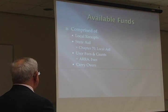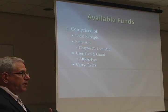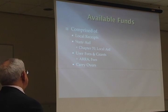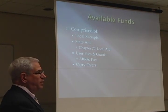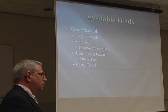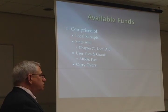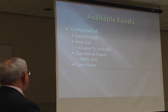The third area of monies for the budget is user fees and grants — whether it be bus transportation, athletic user fees, or grants that we write. These are all small sources in the scheme of things to help support the budget. Lastly, carryovers. Fortunately, the school committee saw FY12 coming. As early as FY08, FY09 — in October of 2008, when the stock market collapsed and economic difficulties began — we began, within the confines of the law, trying to carry over funds. We've been carrying those over in an effort to deploy them in FY12, and that is going to be a great assistance.